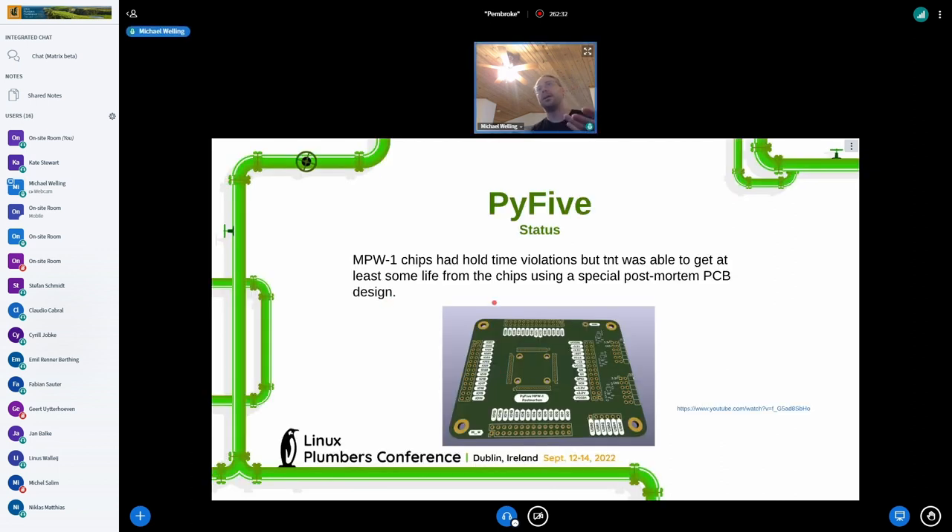Once we found out that MPW1 had some hold-time violations, it was kind of a sad thing. We thought there was very little chance we'd get these chips working, but we pushed on anyway. My group actually developed a post-mortem carrier, which was something that allowed people to bring their chip designs up.